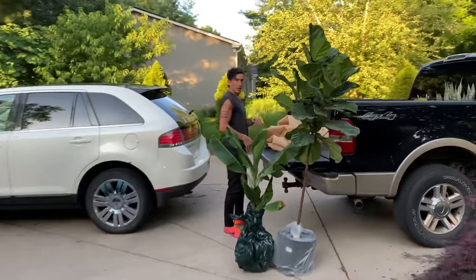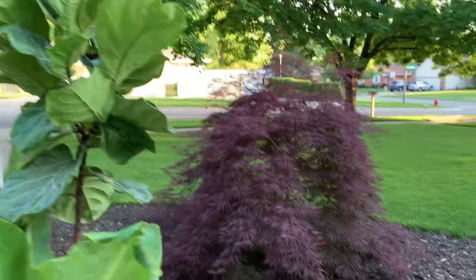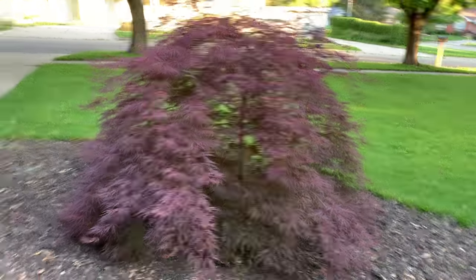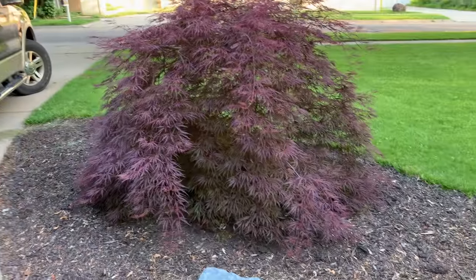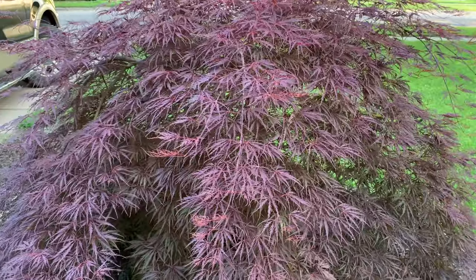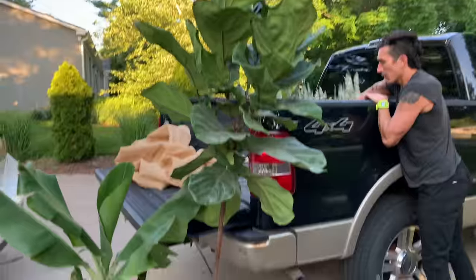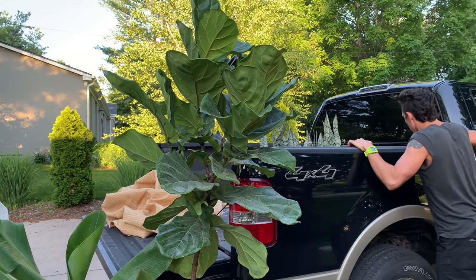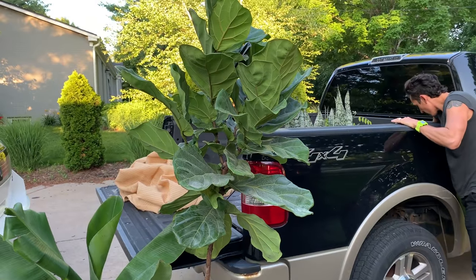Unloading all of our precious finds! Look at this — this was our love tree, a Japanese maple. We bought this about five and a half, almost six years ago and planted it here, and it has taken off. Love this thing. This fiddle leaf fig was our anniversary plant gift to ourselves, and it's so, so pretty. Okay, you guys, we made it home!